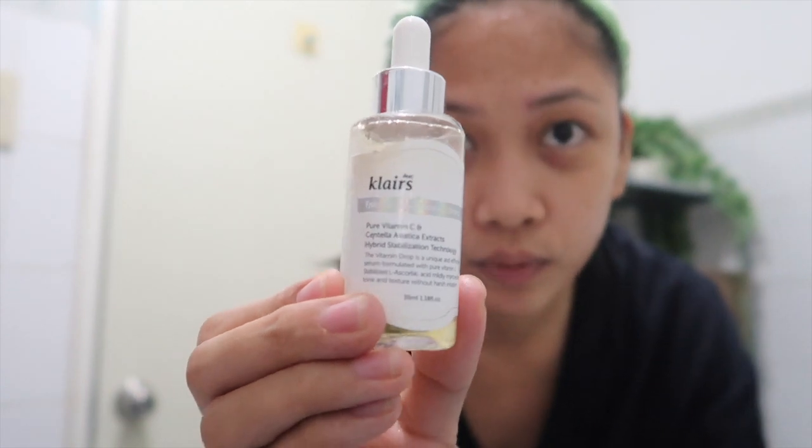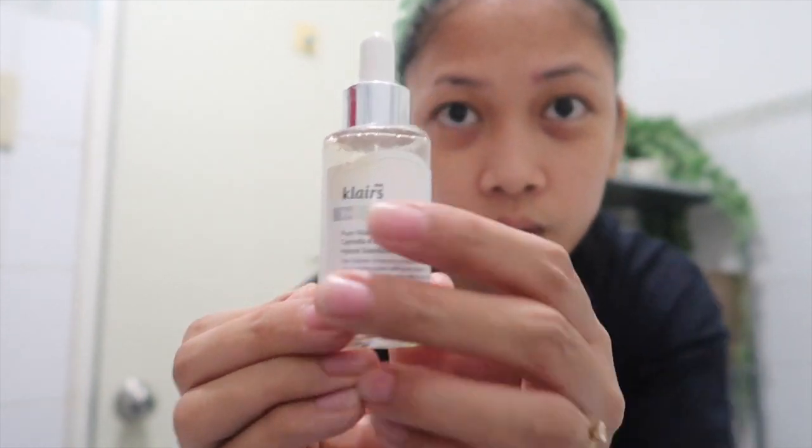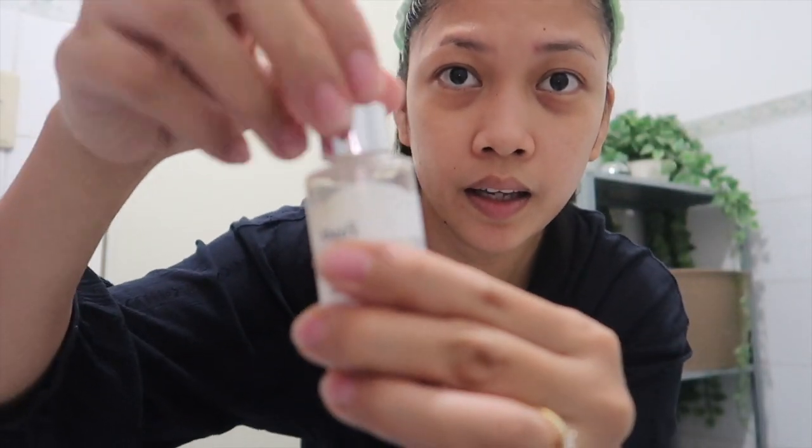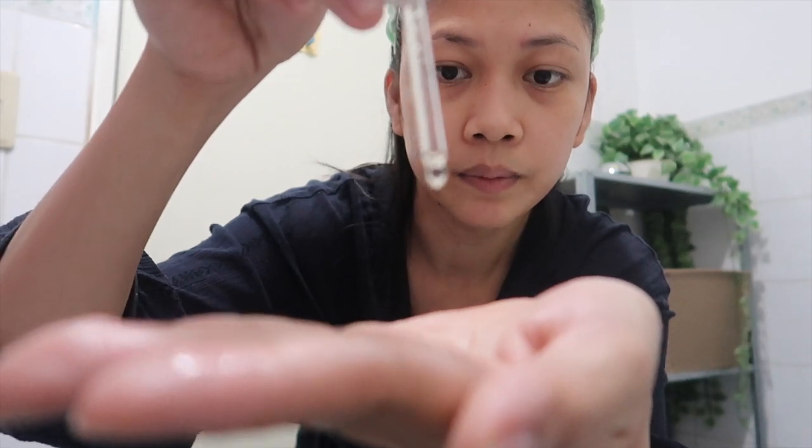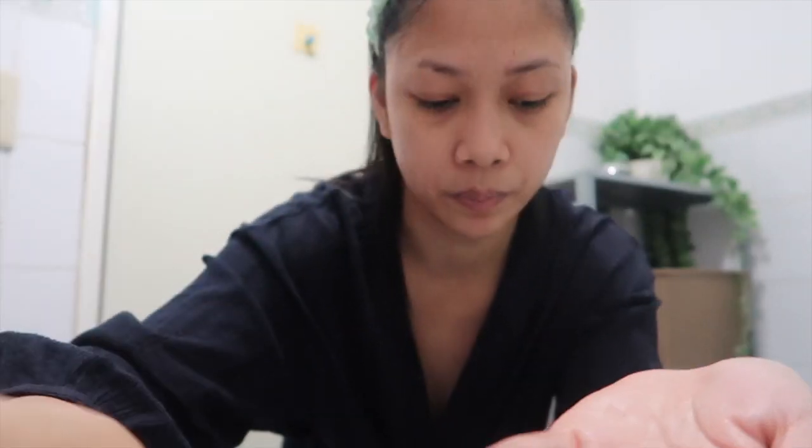So freshly juiced vitamin drops — I'll put it on my skin like that, about 4 to 5 drops, and rub it in.